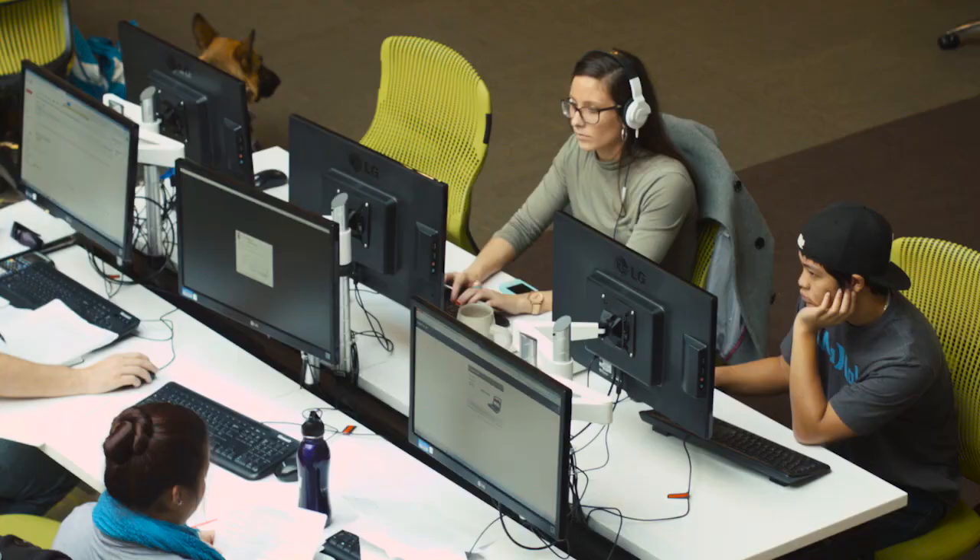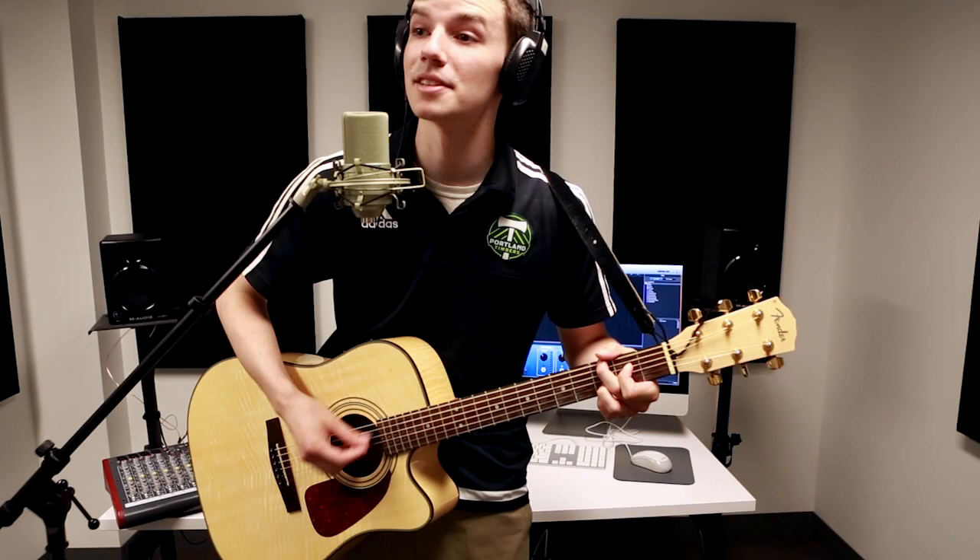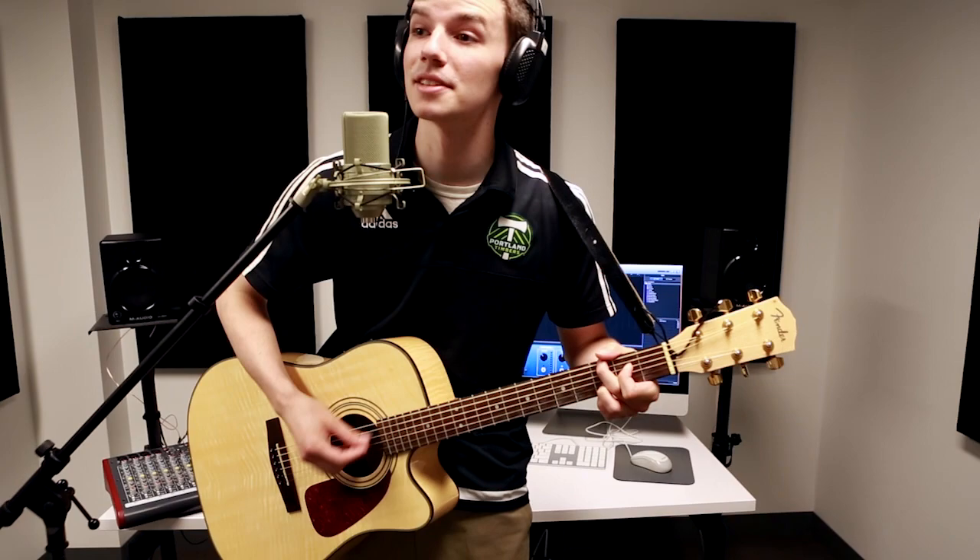There are 50 computer workstations where you can research the library's resources or complete class assignments. And you can access the digital lab which has equipment, software, and support to produce audio, video, and photography projects for your classes.